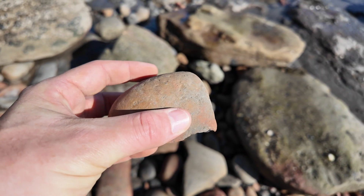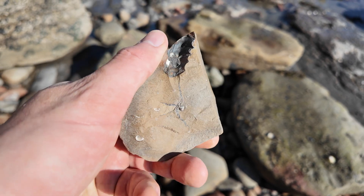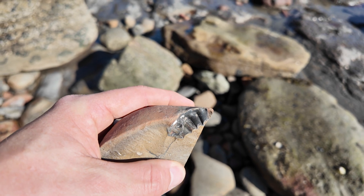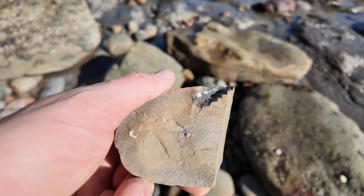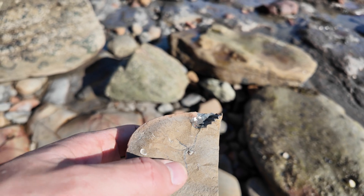I don't tend to split many nodules here because it's usually septarian and so rubbish. But obviously someone has done pretty well out of that — looks like it might be a pleuroceras. So they do exist in the nodules, but your success and the amount of time you'll spend doing it will vary.